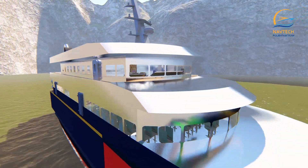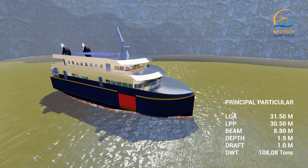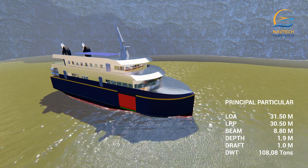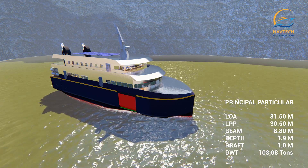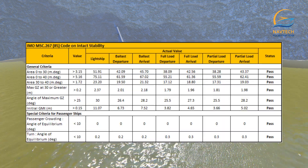The Brahmaputra River also has strong river currents. The dimensions of this ferry have been adjusted to the average dimensions of ships operating in India. The dimensions obtained are: 31.5 meters long, 8.8 meters wide, draft of 1 meter, height of 1.9 meters, and a deadweight tonnage of 108.08 tons. The ferry can operate stably in waters with strong currents.